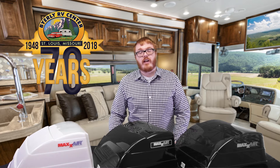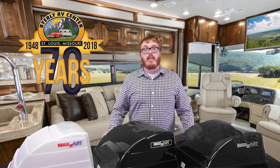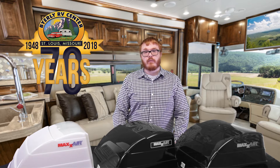For the week of January 8th through the 14th, we will be featuring the original Maxair cover. The Maxair fits over your standard 14 by 14 inch roof vent and allows you to keep it open — rain or shine, even when driving down the road.